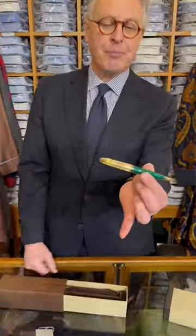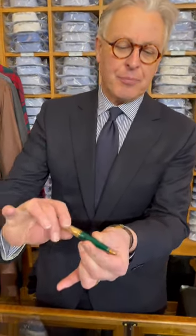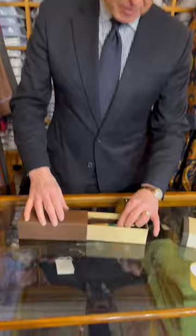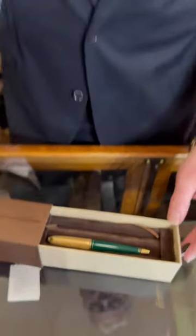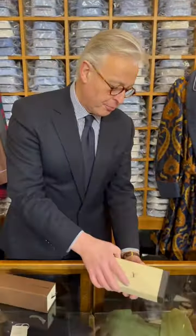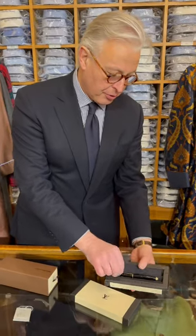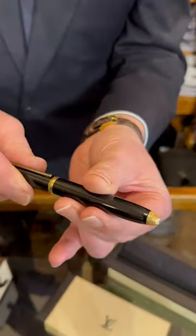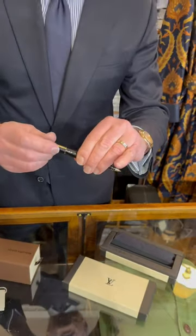This one was modelled after the Hindenburg, I believe. Just twist that and the nib comes out, and twist again to retract. It's £495. And this one is rather lovely with that beautiful gold end and screw, and that clips on.